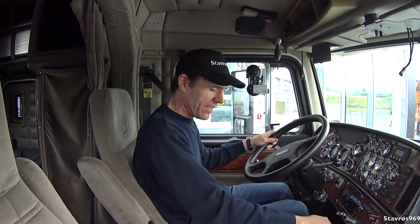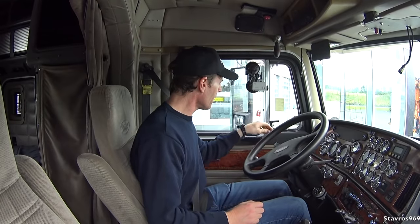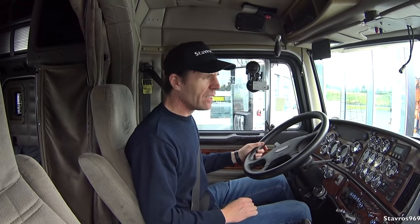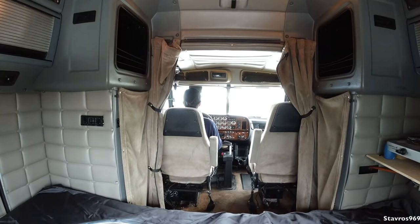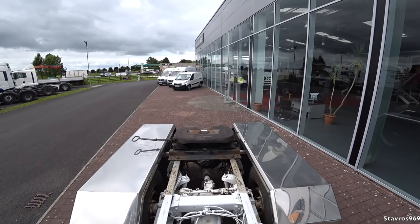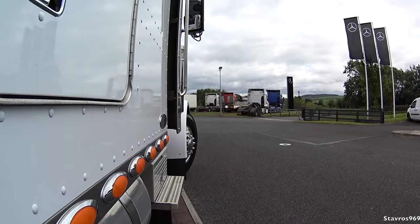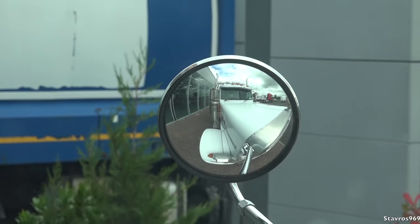Off we go in the Peterbilt - putting it into drive, starting off in second gear, closing the window. The clutch pedal for first gear - you have to let it out a fair amount before it starts to bite. We don't have any power steering, guys. Nice and slow. Those mirrors are very handy out in front - as I said, they give you a good vision of the front of the truck.